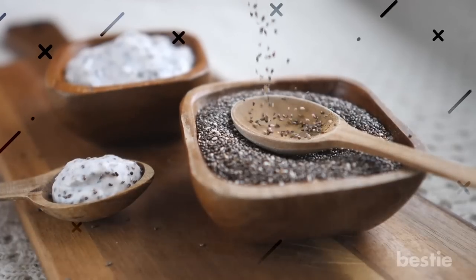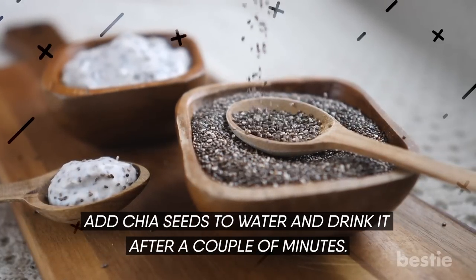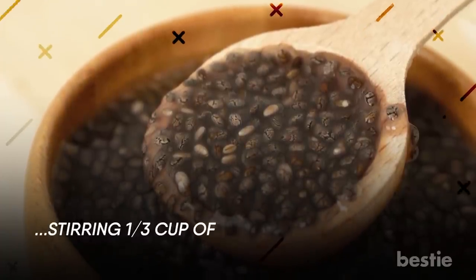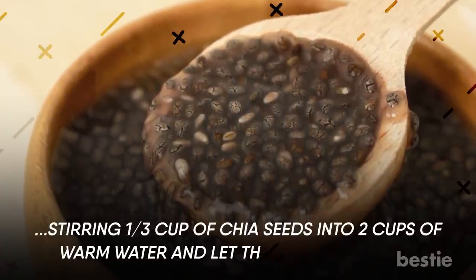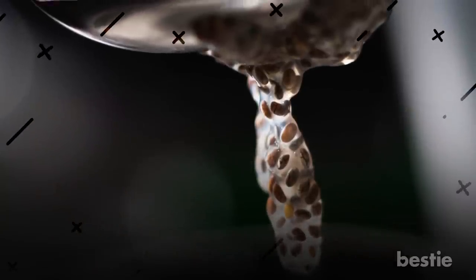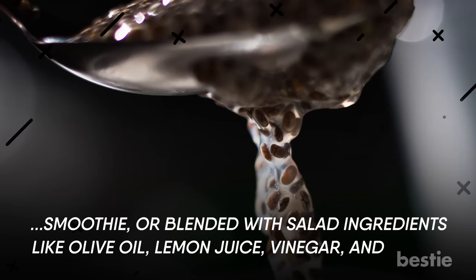How do you include chia seeds in your diet? One of the simplest ways is to add chia seeds to water and drink it after a couple of minutes. Or try making chia gel by stirring one-third cup of chia seeds into 2 cups of warm water and letting the mixture thicken. Chia gel can be enjoyed on its own, added to a smoothie, or blended with salad ingredients like olive oil, lemon juice, vinegar, and honey.